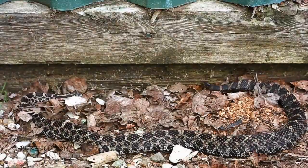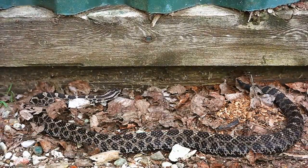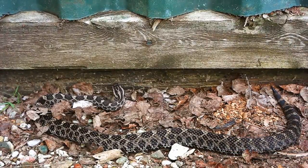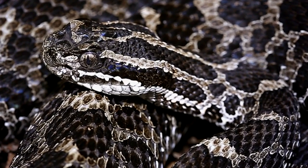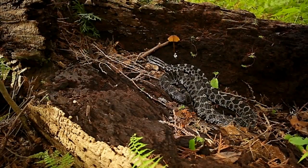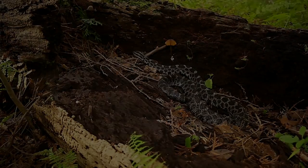Massasaugas are incessantly persecuted by people. They are frequently and indiscriminately killed on sight due to ignorance and fear. While a bite from the species is medically significant, they most often occur when people attempt to handle, kill or otherwise harass the snake. A little common sense will prevent all bites. Although medical attention is always warranted in the event of a bite, serious complications and fatalities are extremely rare.